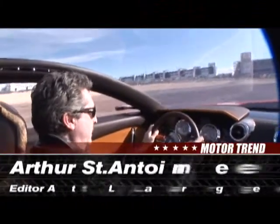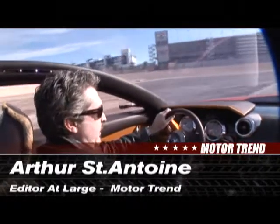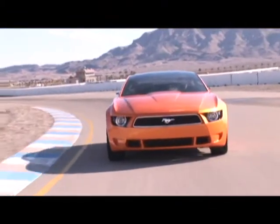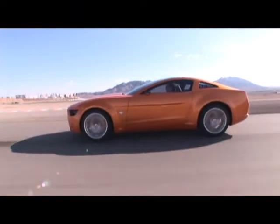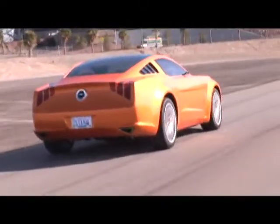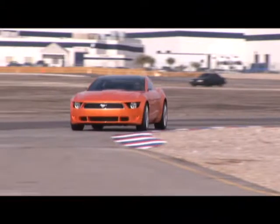We're here at Las Vegas Speedway, a great little test track right adjacent to Nellis Air Force Base outside of Las Vegas, test driving a really remarkable machine. This is a one-of-a-kind, hand-built, multi-million-dollar concept car, a Mustang designed by Fabrizio Giugiaro and Ital Design in Italy. This was the hit of the Los Angeles Auto Show, and we're getting an exclusive opportunity to put ourselves behind the wheel and wring out this fabulous-looking Mustang.